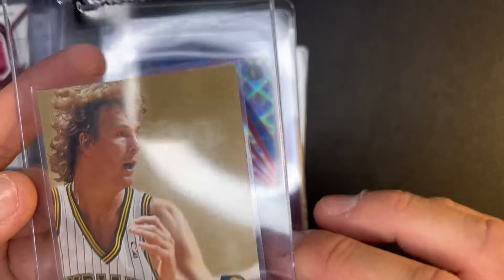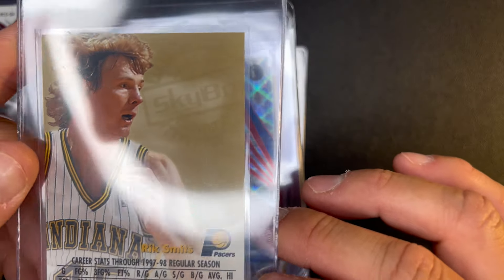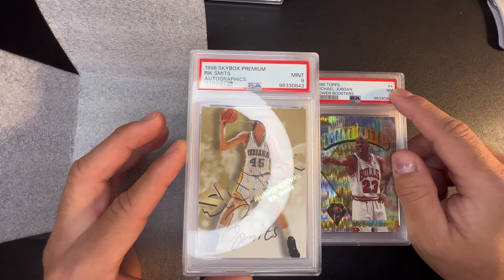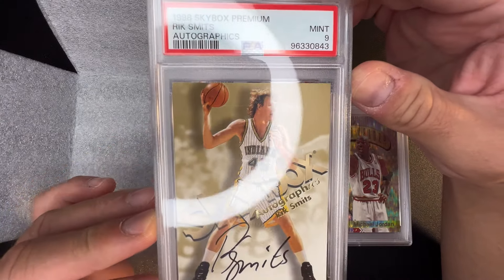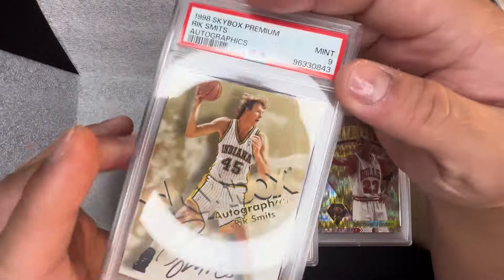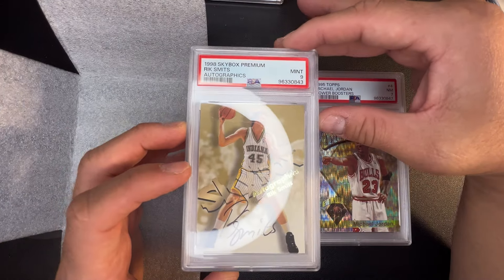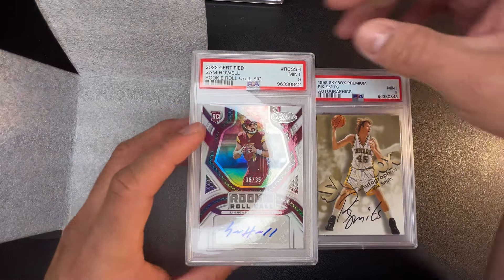This is an Autographics Rick Smith on-card black ink — not blue ink, which would have been the tougher variation — but this is for the '98 Skybox Autographics, not the '96. It's funny they don't have a number at the top right, but this is a PSA 9. I bought this on eBay — I thought I had a really good chance at a 10, but a 9 it is. It's a beautiful card, might be PC. It's a 90s Autographics, really nice loopy auto — really cool card.